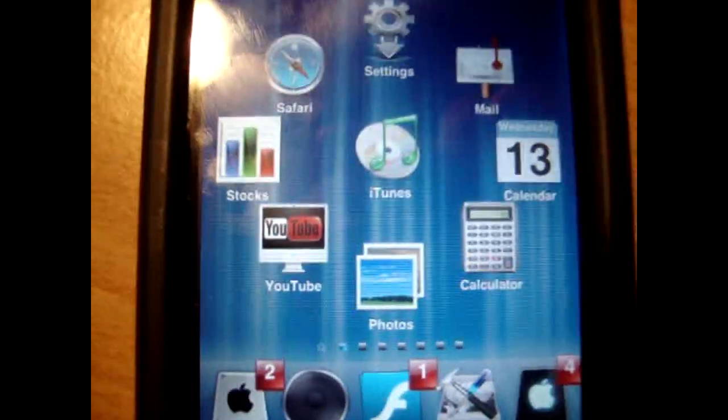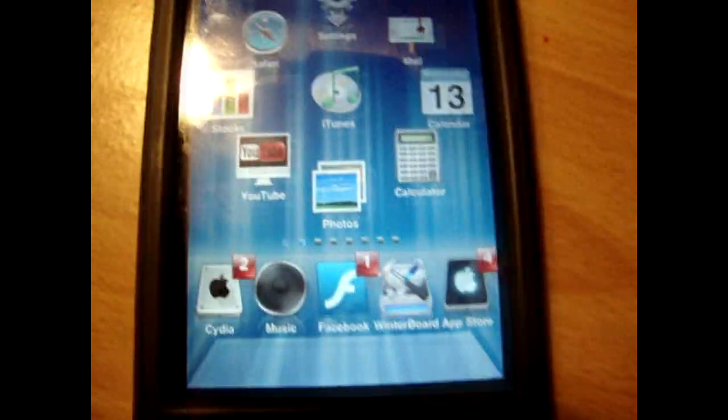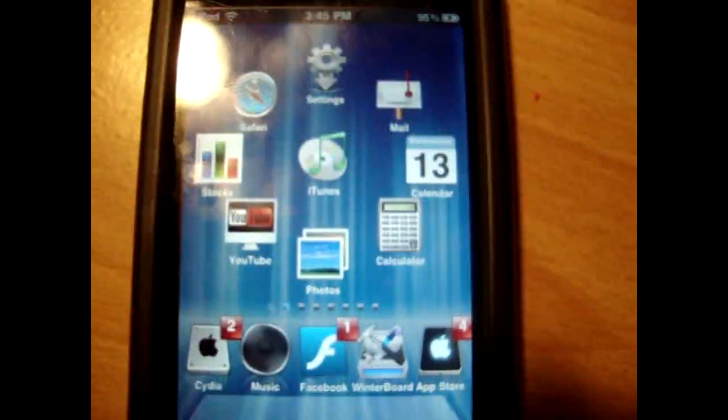I like this one a lot, it's just I like the other ones better. As you can see WinterBoard looks really really cool.